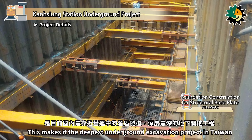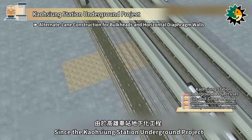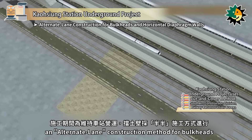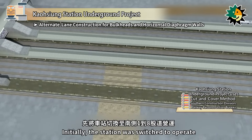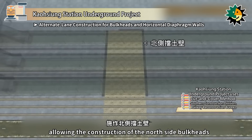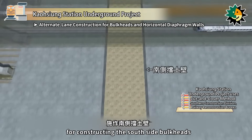This makes it the deepest underground excavation project in Taiwan that is closest to an operational shield tunnel. Since the Kaohsiung Station underground project is located within the operational area of Taiwan Railway's Kaohsiung Station, an alternate lane construction method for bulkheads was adopted to maintain station operations. Initially, the station was switched to operate on the south side tracks 1 to 8, allowing construction of the north side bulkheads. Subsequently, the station switched to the north side tracks 9 to 15 for constructing the south side bulkheads.